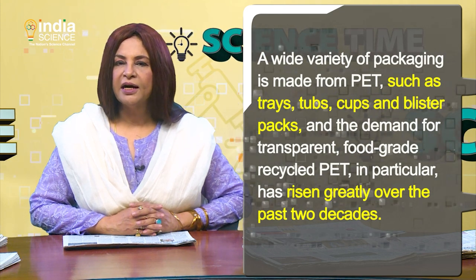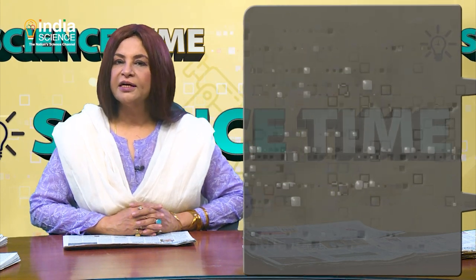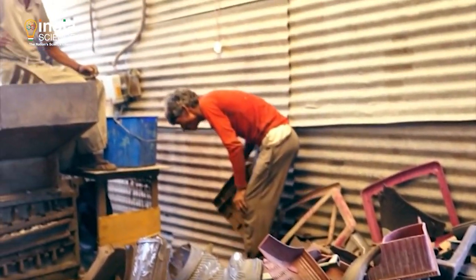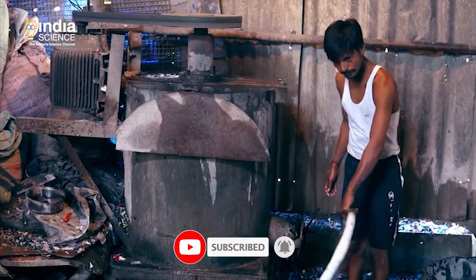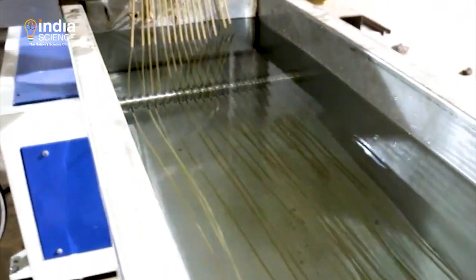A wide variety of packaging is made from PET, such as trays, tubs, cups, and blister packs, and the demand for transparent food-grade recycled PET in particular has risen greatly over the past two decades. Attempts to recycle sorted PET trays using chemical processes have been unsuccessful. These processes typically involve boiling the plastic at 195 degrees Celsius in ethylene glycol with alkaline catalysts, a method known as saponification.